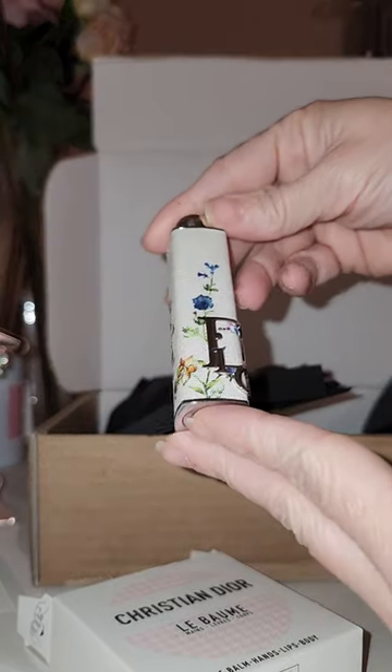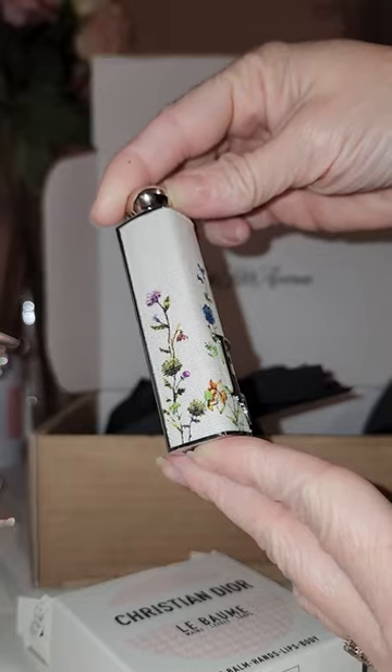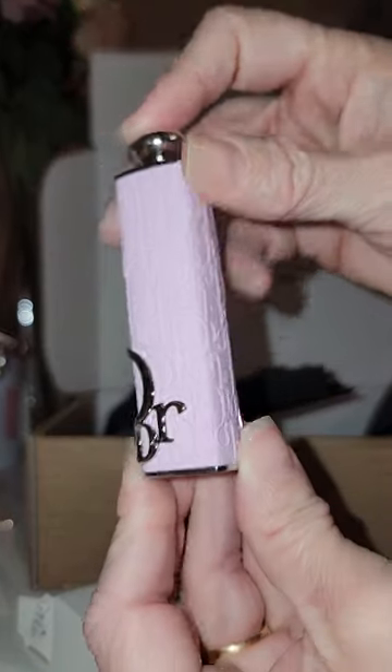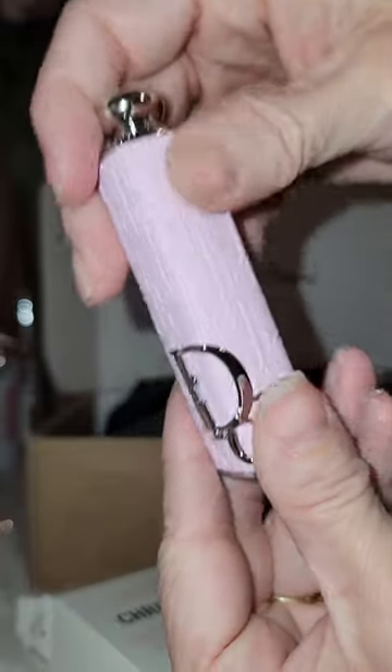We're just gonna borrow from my original piece that got me into Dior in the first place. We'll just pop this lipstick out and pop it right into my new case. Oh my gosh, how cute is that? And the feel of this is really, really neat.